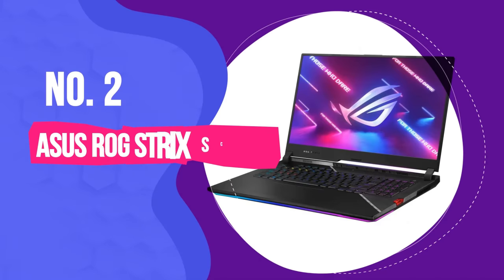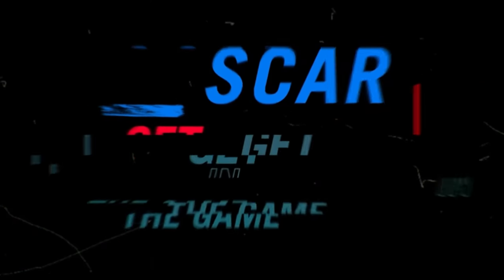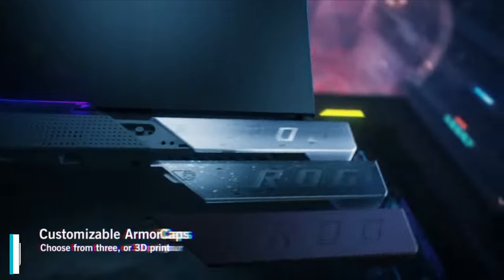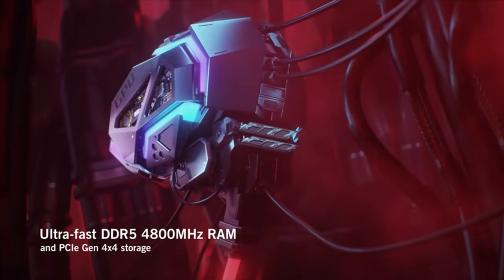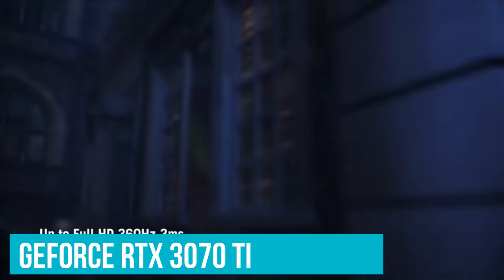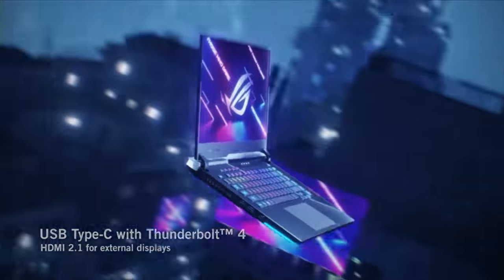Number 2: Asus ROG Strix Scar 17. There's absolutely no question you can buy a much more sensible gaming laptop than this, but there is something about the excesses of the ROG Strix Scar 17 that make it incredibly appealing. It feels like everything about it has been turned up to 11 — from the overclocked CPU, which is as beastly as it gets, to the gorgeously speedy 360Hz screen on the top model. Asus has pushed it a little bit harder than most to top our gaming laptop benchmarks, thanks in the main to the GeForce RTX 3070 Ti — the 150W version of Nvidia's new Ampere GPU, capable of hitting figures thinner machines can only dream of.